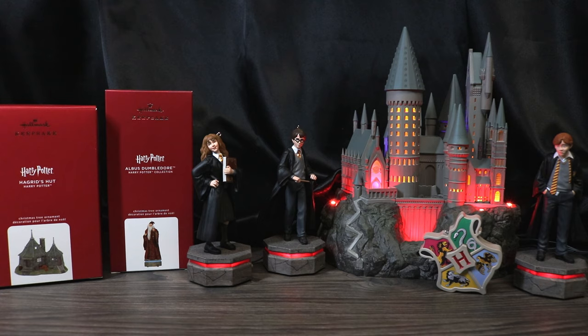I'm really excited that they actually thought about the fact that maybe people missed out on getting the castle, and now that there's Dumbledore and Hagrid, that maybe people would want to get the castle. I think it was very smart on their part to go ahead and bring them all back, so that if everybody wanted the set of five, they can have it as well as the castle.